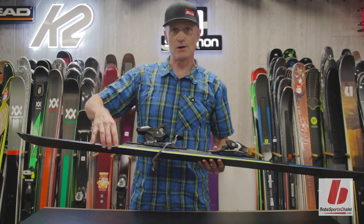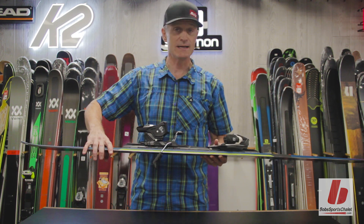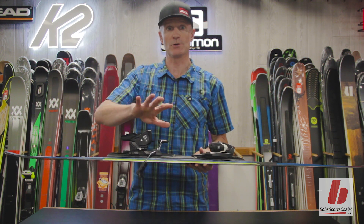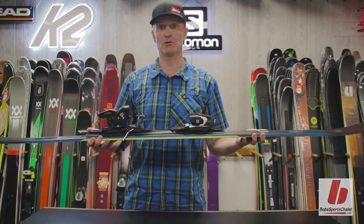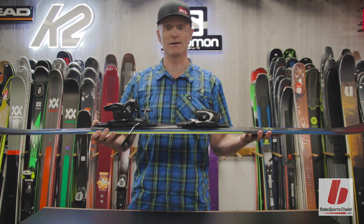It has a full wood core, a hybrid sidewall and monocoque with cap construction on the tip and tail, which provides for a really easy entry and exit from the turn with that sure-footedness that a sidewall provides in the apex of the turn where you don't want the ski to break away. A layer of basalt makes the ski very damp and short-footed on hard snow and contributes to damping vibration.